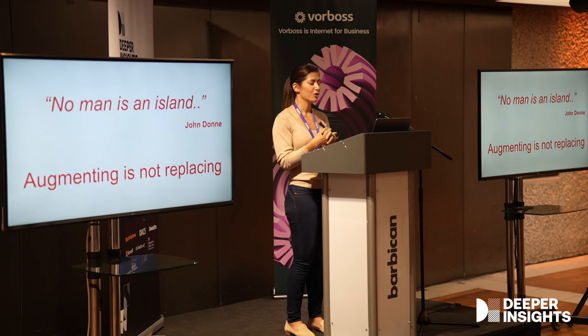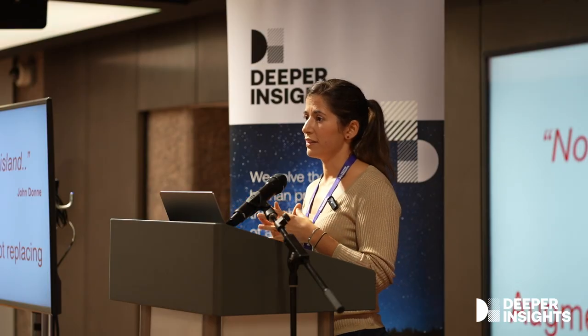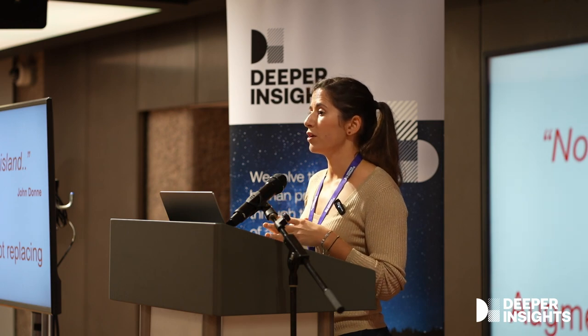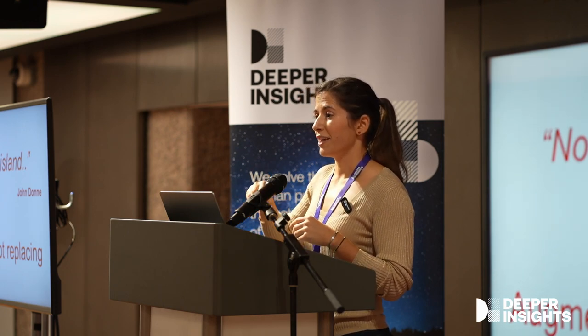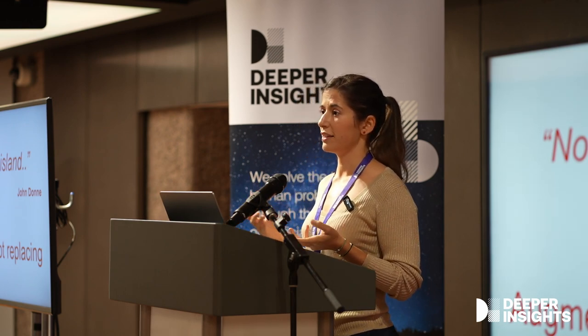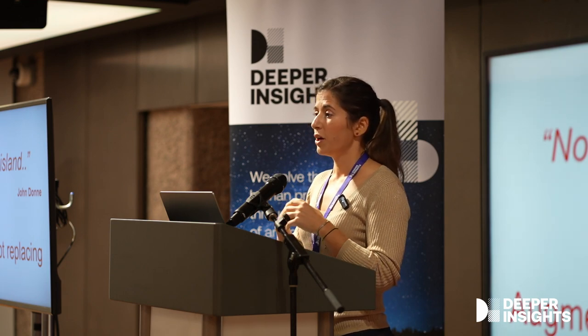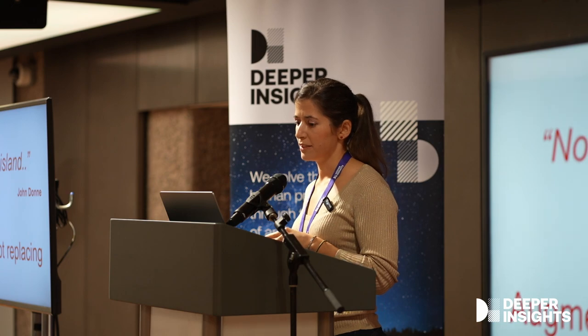Of course, no man is an island. We never want our AI model working alone in the healthcare space, and we also do not want humans carrying all the burden when we have effective tools that can support them in their job. We are presenting a solution to augment humans — and never to replace them.